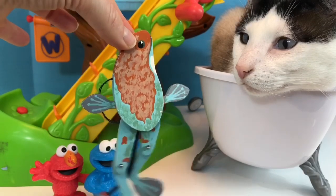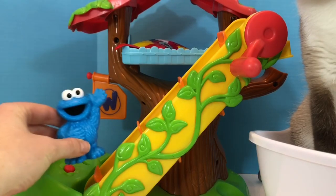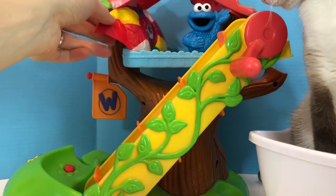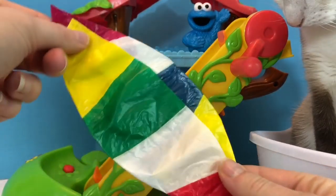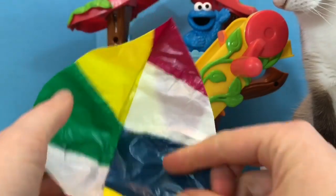Kitty's not sure what to think of this frog. Cookie Monster is going to go up into the tree house for another surprise. What is it, Cookie Monster? Oh, it's one of those paper beach balls. It's very thin and it's made of a tissue-like paper. It's very colorful.